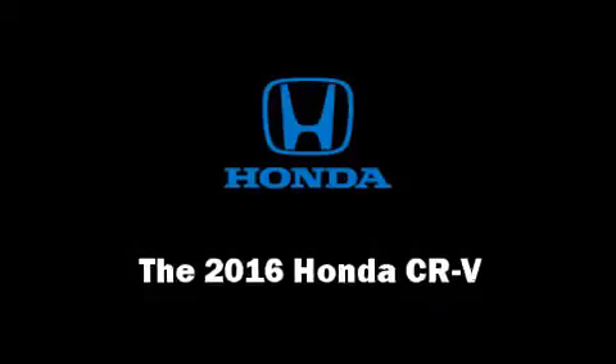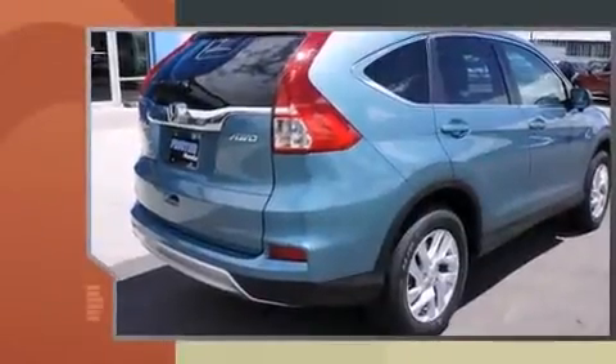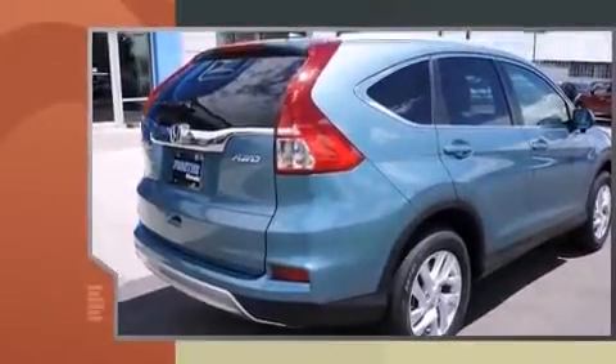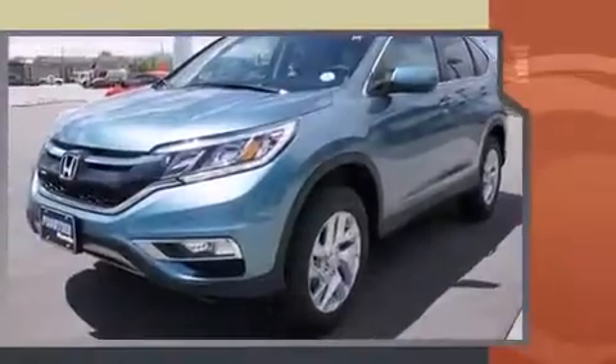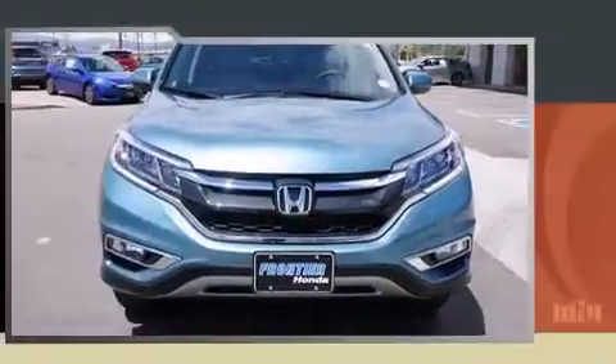The 2016 Honda CR-V's smooth gear shifts are achieved thanks to the 2.4-liter four-cylinder engine, providing a spirited yet composed ride and drive. A wealth of standard features means that you no longer have to sacrifice, such as remote keyless entry.